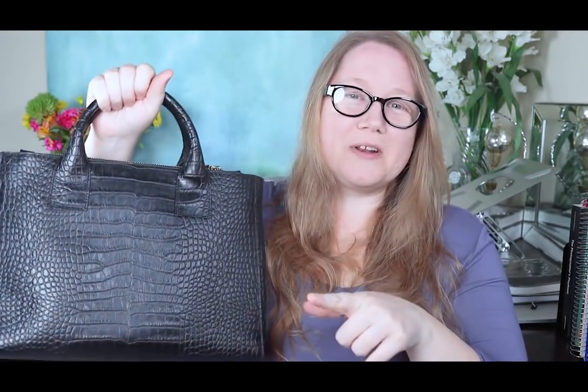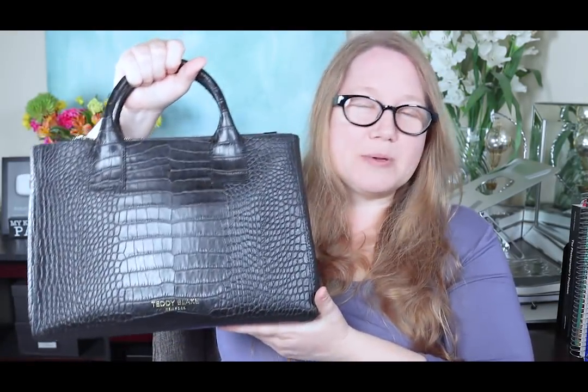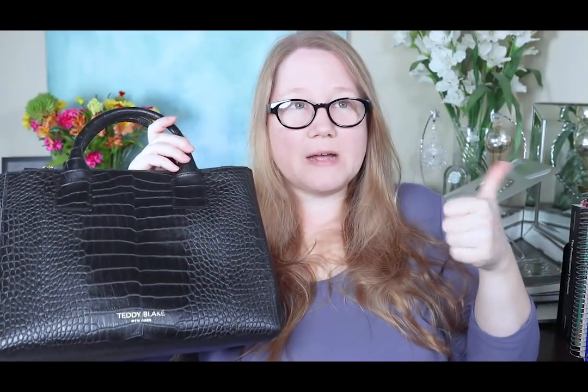One of the reasons I brought this particular bag out today, besides it being one I'm most excited about using again, is that Teddy Blake is having a big sale right now. If you're familiar with Teddy Blake, they pretty much always have sales, but this one — and I verified this with my contact there — is the Labor Day sale. It's going to have better prices than the usual sales. Today, the day I'm posting this, is Friday, September 4th. It starts on the 4th and goes through Tuesday, September 8th.